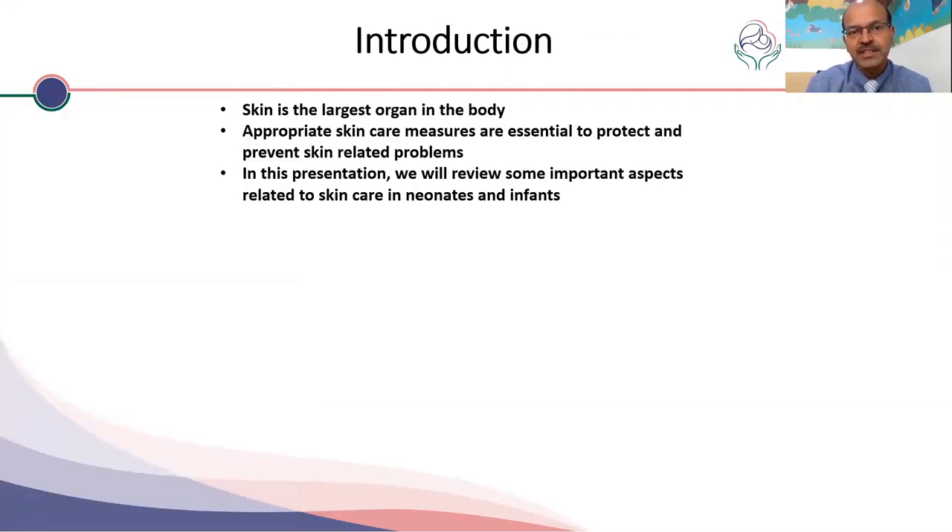I'll go over the initial slides a bit fast just to keep up with the time. These are all information you probably already know. Skin is the largest organ in the body and very essential to prevent skin-related problems by taking appropriate skin care measures.